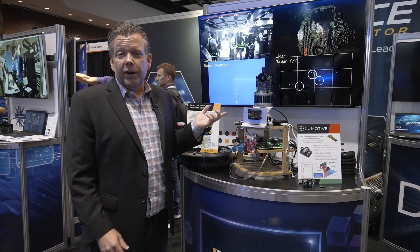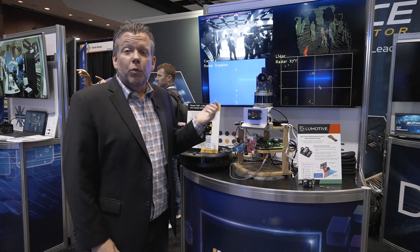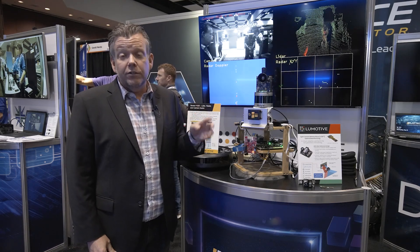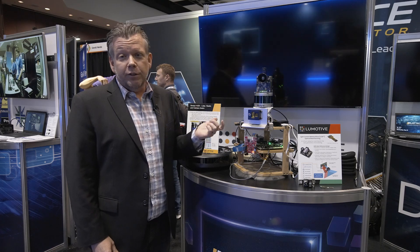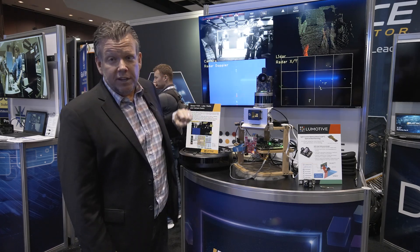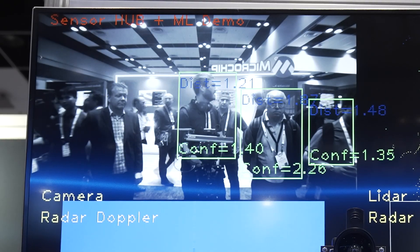What you're seeing right here is a demonstration put together by Lattice — this is their sensor hub demonstration. What you're seeing is early low-level sensor fusion from three different sensors, all running in real time on an extremely cost and power efficient FPGA.